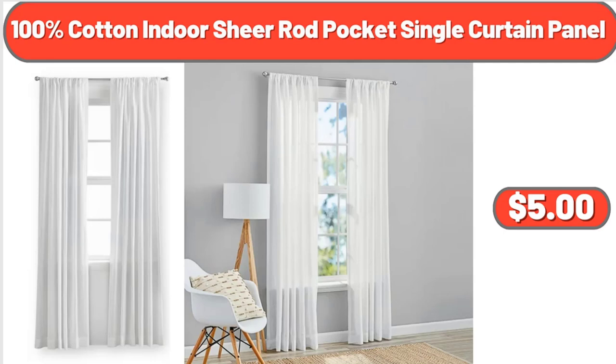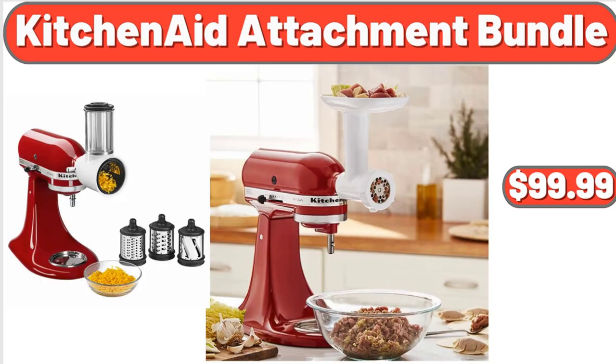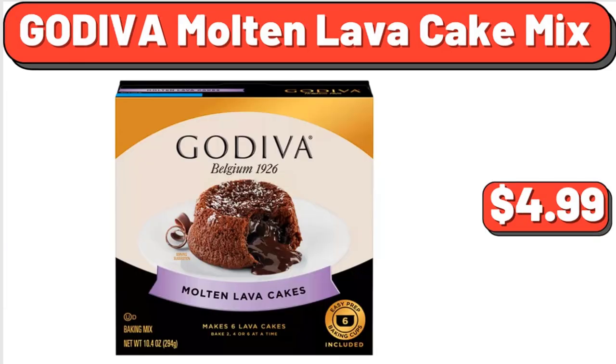100% cotton indoor sheer rod pocket single curtain panel, $5. Outdoor two-piece deep seat cushion, $34.99. KitchenAid attachment bundle, $99.99. Godiva molten lava cake mix, 10.4 ounces, $4.99.